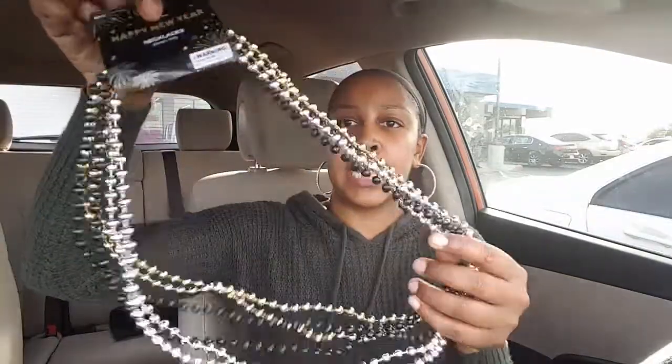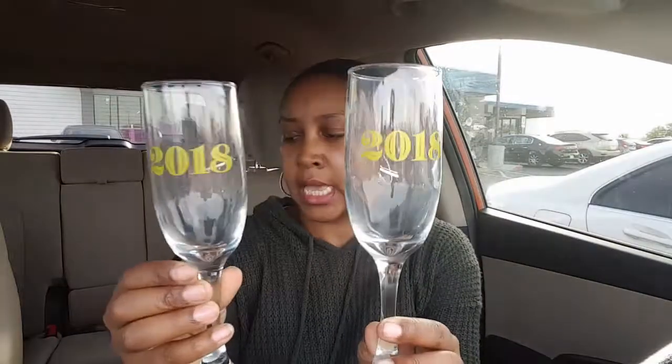Anyway, I got some of these masks for me and the mini — there's four pieces in there. We're trying to get ready for the new year. I picked up some beaded necklaces — they're gold, silver, and black, nothing too spectacular. I also picked up some 2018 champagne glasses.